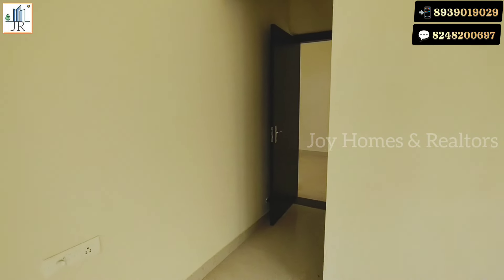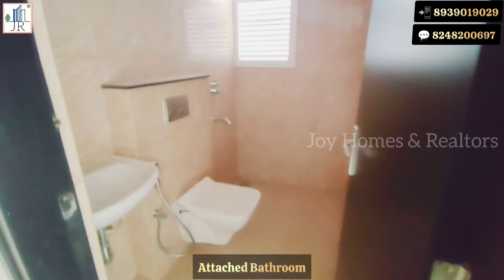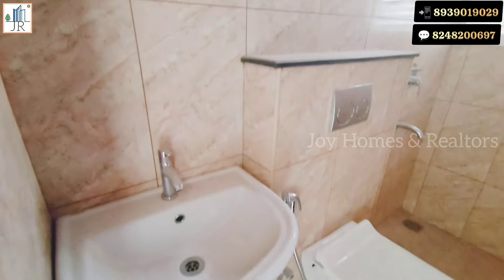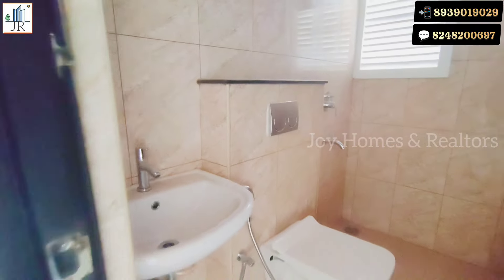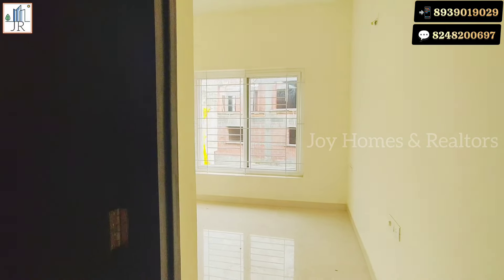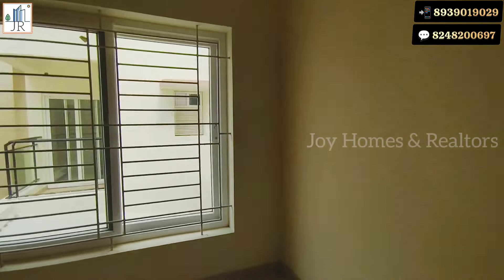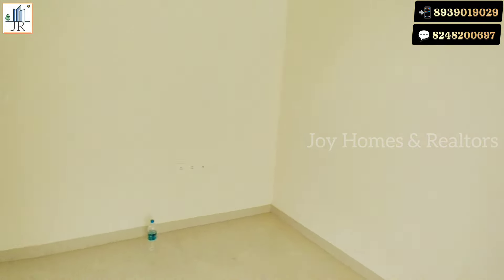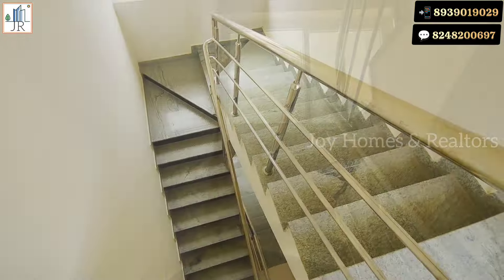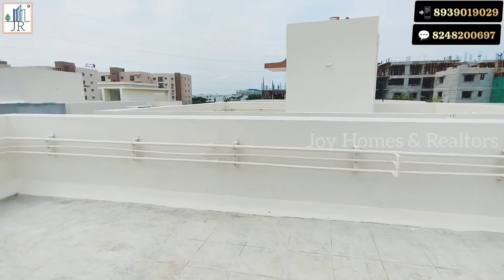This bedroom also has a living area. You can see this bathroom is also a spacious one. Now let's see the terrace. If you are interested in this property, please contact us.